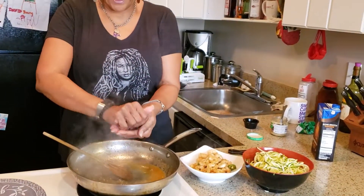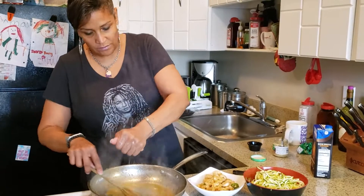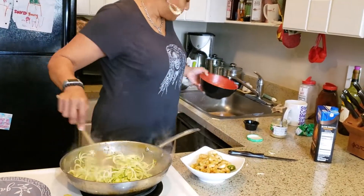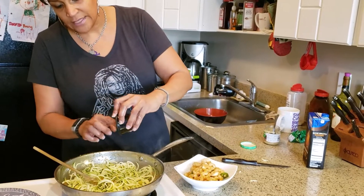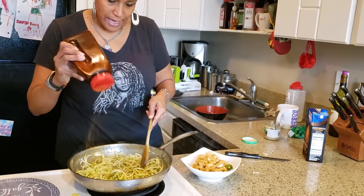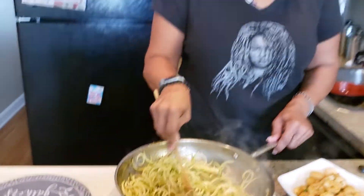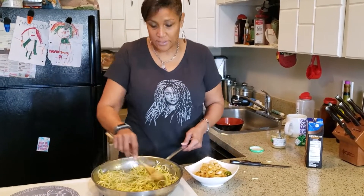Squeeze the lemon in your hand first so the seeds fall in your hand instead of the pan. Now throw your zucchini noodles in here and get them all together. I'm going to add my seasonings — the rest of my spice blend, which is pureed jalapeños, habaneros, and onion — and then a little more Old Bay. You can use a non-salted Cajun seasoning if you prefer, or nothing at all. The zucchini is going to produce water, which will scrape up all the good shrimpy goodness left in the pan.